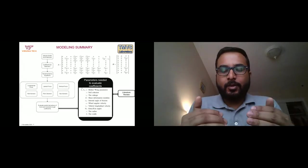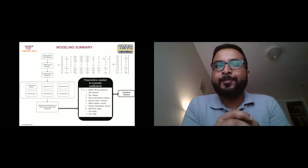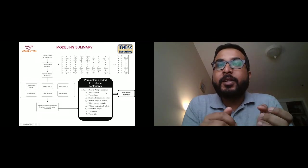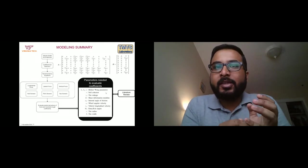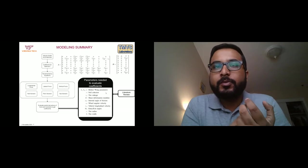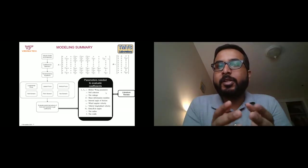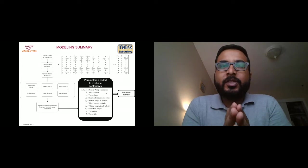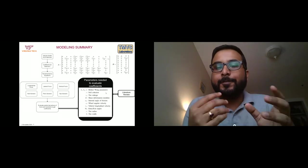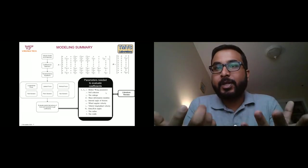Those parameters include terramechanics-related values like Kc, Kf, and N directly from the Bekker-Wong relationship, as well as soil cohesion C, tire sinkage, and wheel angular velocity. Some parameters are terrain-dependent, some depend on wheel-soil interaction, and some depend only on vehicle dynamics. The question is whether to measure or estimate these parameters — to answer this, we did a comprehensive literature review.